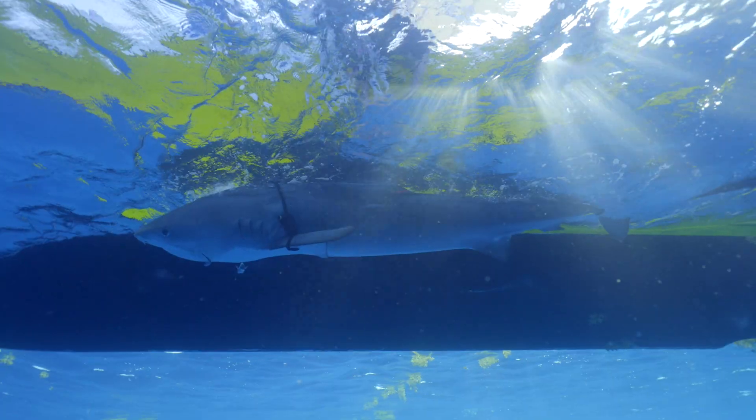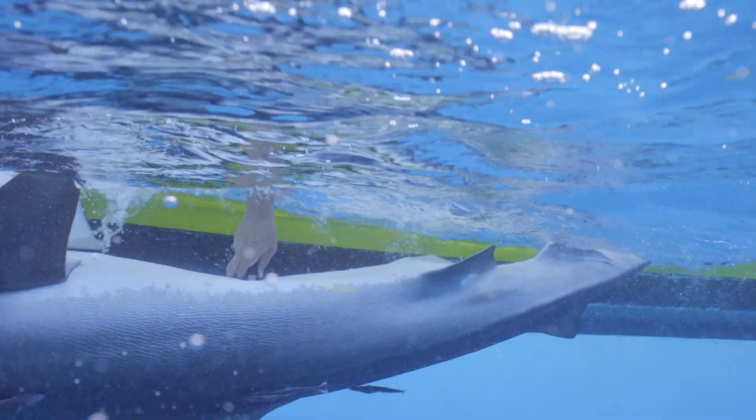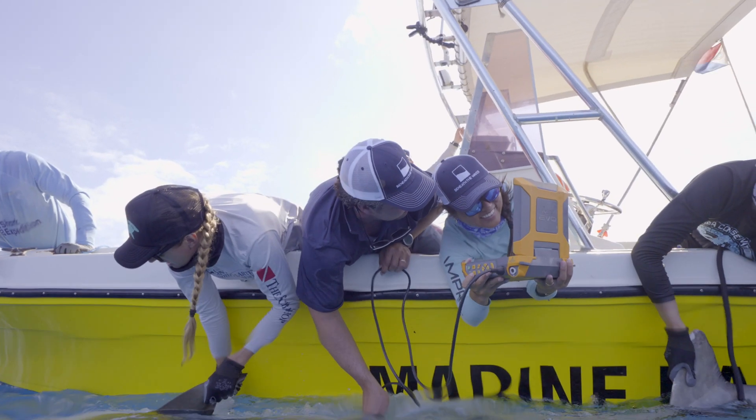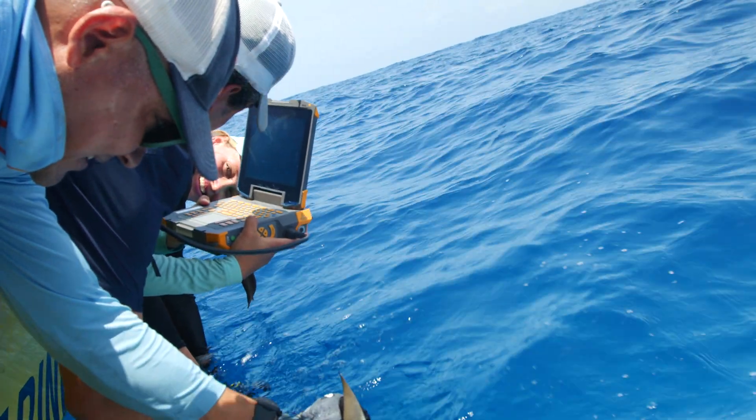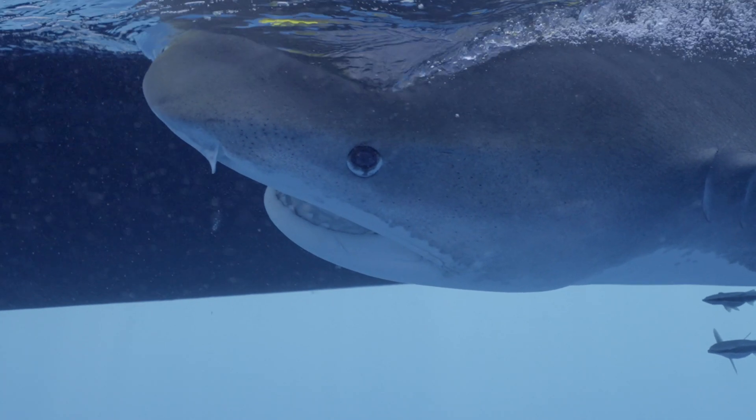We finally managed to catch a pregnant female tiger shark in her early stages of pregnancy, and that's really exciting because this might give us clues for the upcoming expedition in July, where we will be looking for female tiger sharks who are hopefully in the early stages of pregnancy as well, or further developed, on the Saber Bank.